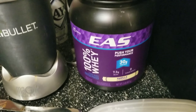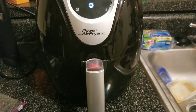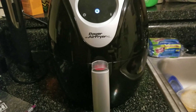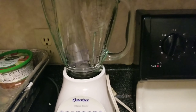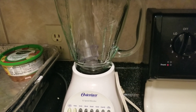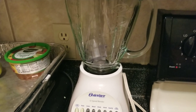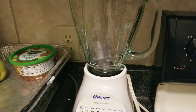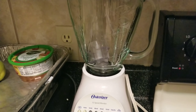I got these containers from Walmart — I have eight of them with the tops, and they came out to $3.99 for eight. These are my Rubbermaid ones, which I use if I'm making dinner food, and I got those from Big Lots — five of them for $4.99. I'm also going to use my NutriBullet for some of the food.